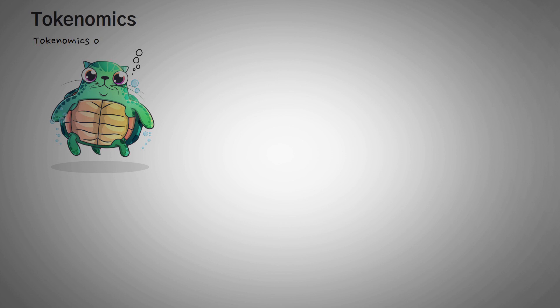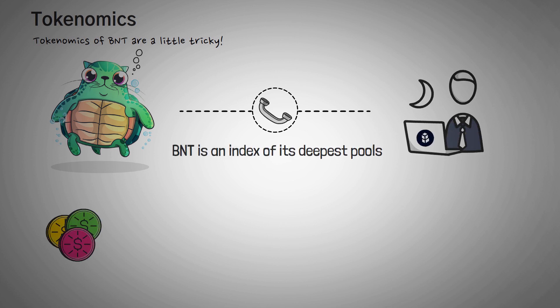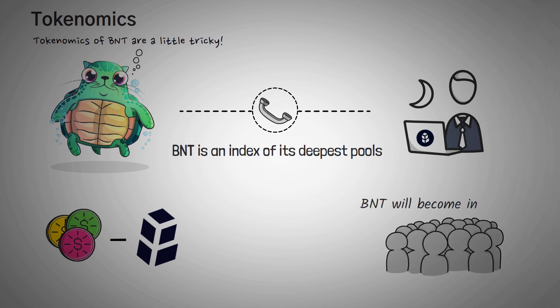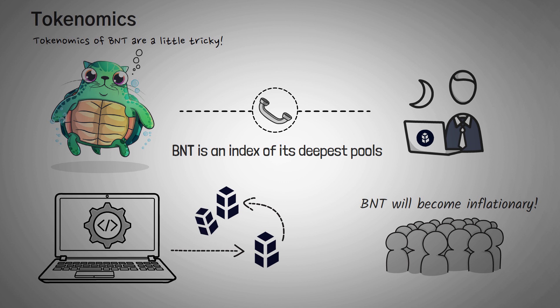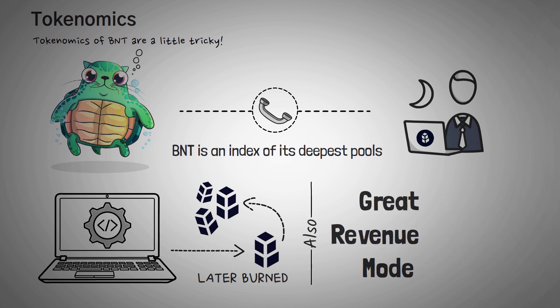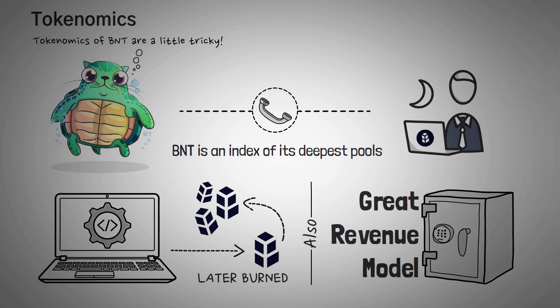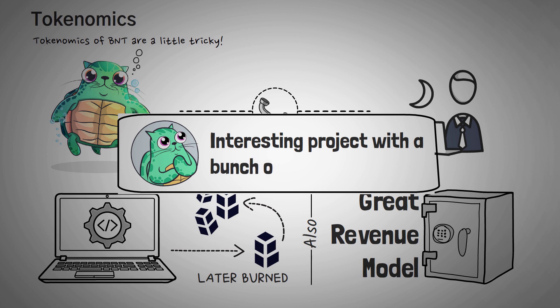The tokenomics of BNT are a little tricky. One of the developers explained to me that BNT is sort of like an index of its deepest pools, since all tokens must pair with BNT. Some users might get worried by the protocol's single-sided liquidity system constantly minting more BNT, but that's fine because the protocol-minted BNT is used to earn even more BNT for the protocol and ultimately both are burned. Bancor also has a great revenue model to collect tokens that fund its insurance model and help make it sustainable. Overall, Bancor is a very interesting project with a bunch of unique ideas.